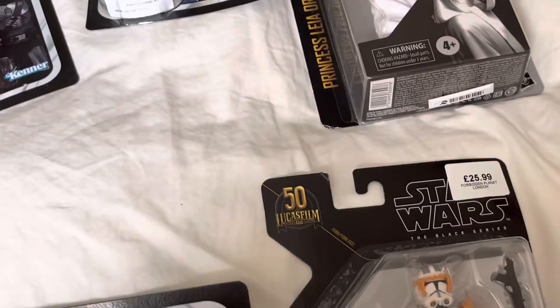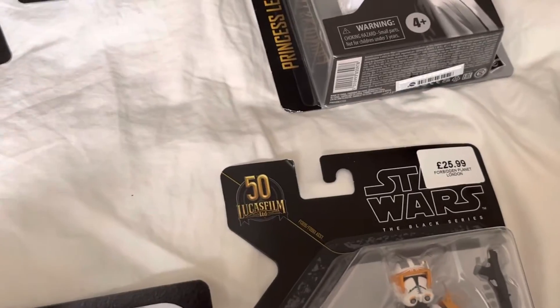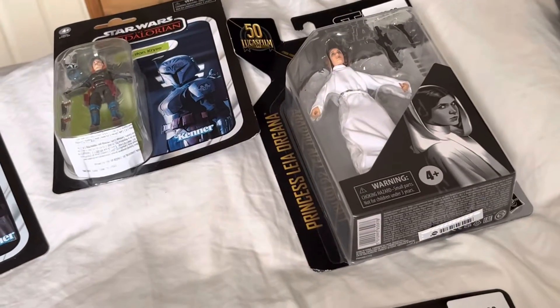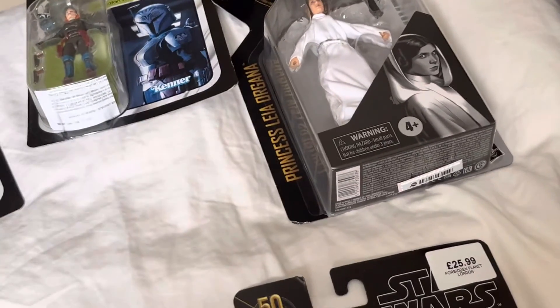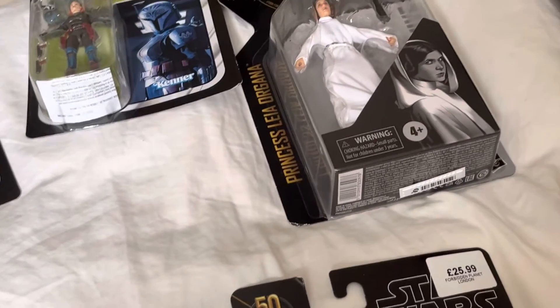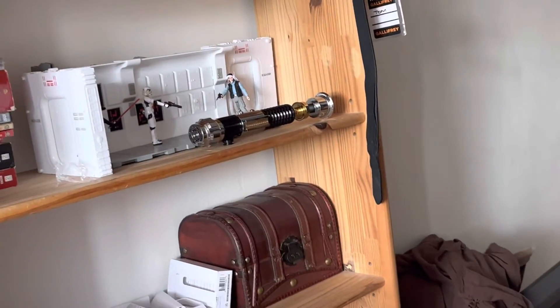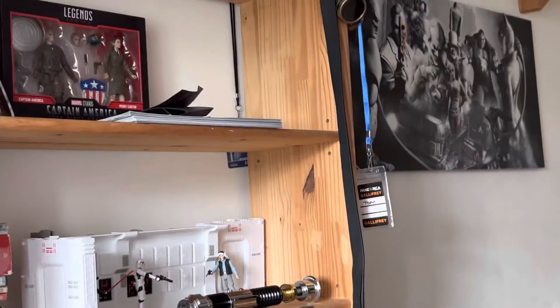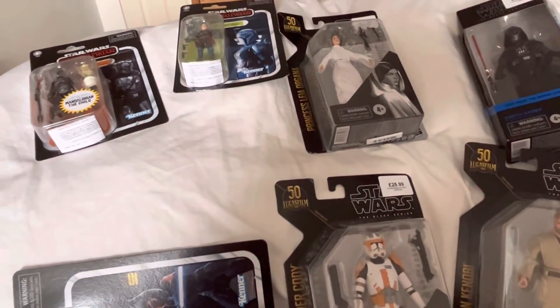That's my latest update on my collection so far. I'm going to review each figure — probably doing those on Wednesday or Thursday. At the moment I'm just sorting out my shelf, which is why it's empty. I'm going to get another shelf for my books and stuff. That's it — hope you enjoyed, like, comment and subscribe if you want to see more. Thank you!